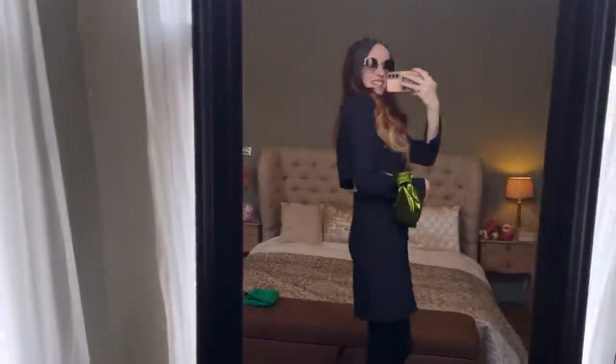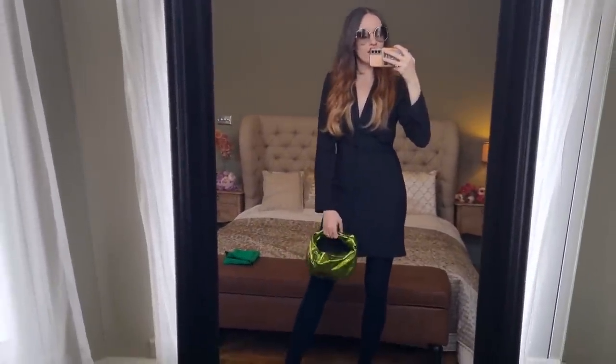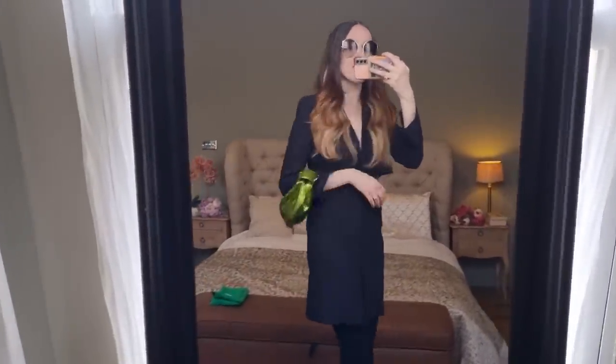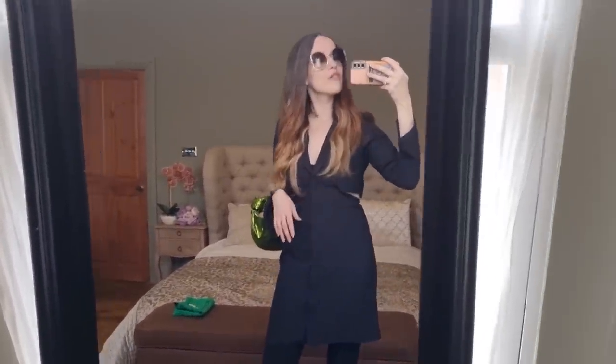Guys, that's it! I hope you enjoyed today's video. If you did, please give it a thumbs up, subscribe, and join our little handbag-obsessed family here because we all have the same luxury disease. I'll see you again very, very soon. And guys, I've been wearing her all day today even though it's raining, and I have to say — I love my new little bag. Bye!